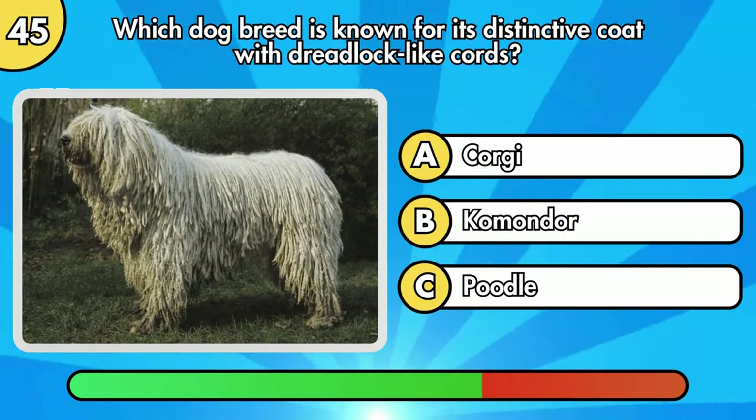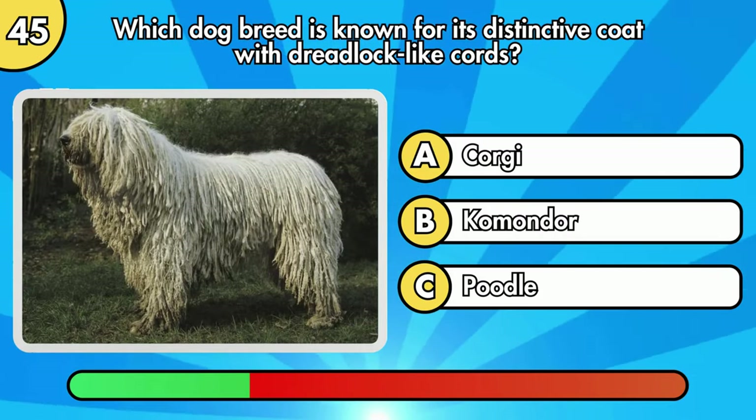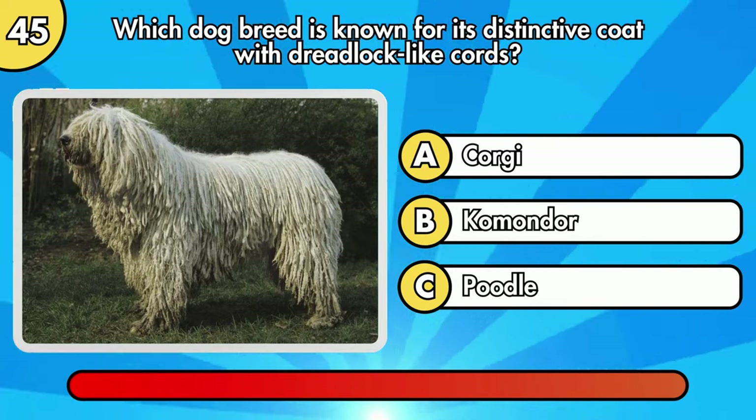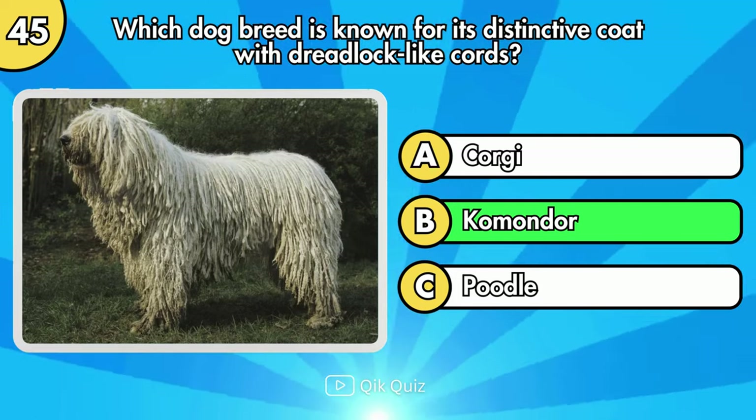Which dog breed is known for its distinctive coat with dreadlock-like cords? It's Komondor.